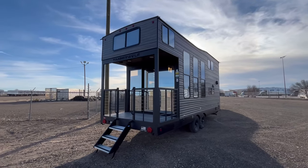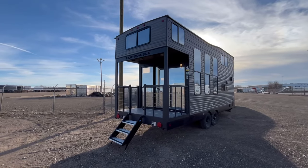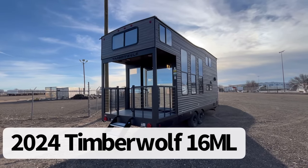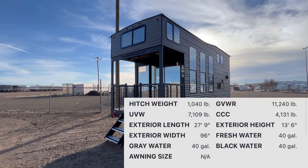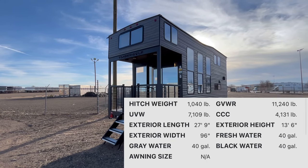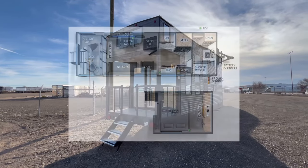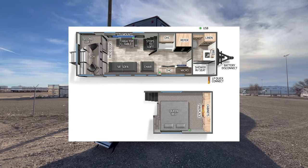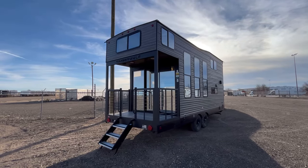Hey guys, this is Cory with Funtown RV of Amarillo, and today I have a treat for you. This is the 2024 Cherokee Timberwolf Model 16 ML. This is one of the most popular park models in the highest demand right now because it's like a tiny house. If you've been looking for a place to put on a hunting lease, down by a lake, in the mountains — this would be perfect, and it's not $100,000 like some of these really expensive park models.